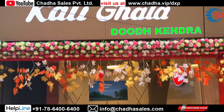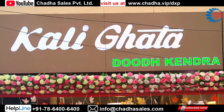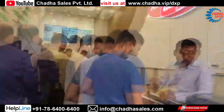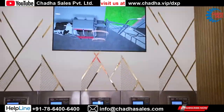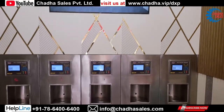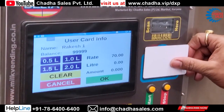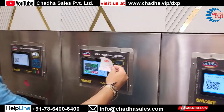Today I will introduce you to a unique concept of selling milk through vending machines. This machine has been installed in Kaligata and it has five dispensers. It is a unique dispenser which can dispense milk through RFID application and also through barcode.